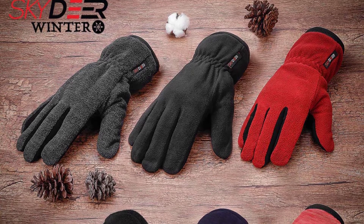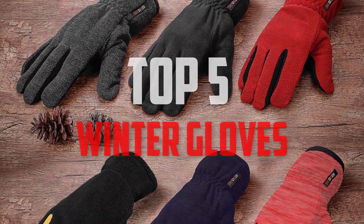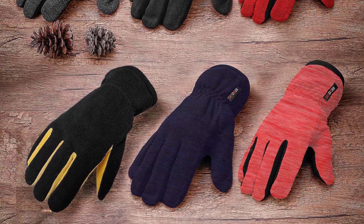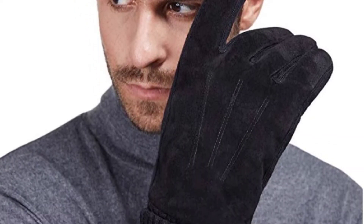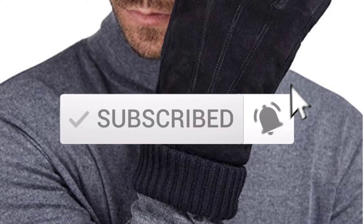Hello everyone, welcome back to another new video. In this video I'm going to talk about the top 5 best winter gloves available on the market. I made this list based on my personal research, and I tried to list them based on price, quality, durability, and more. If you want to see more information and the updated price, you can check out the description below. Also make sure to subscribe for more reviews. Okay, so let's get started.